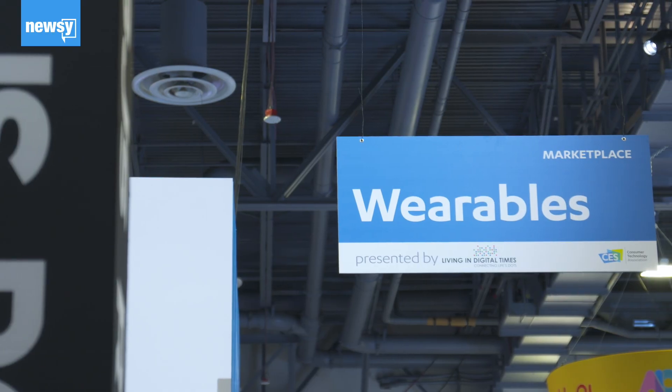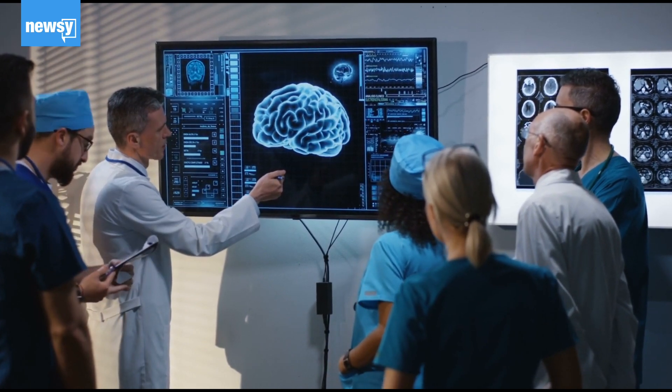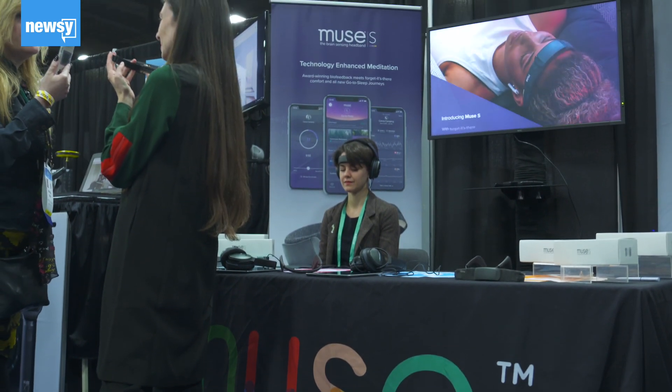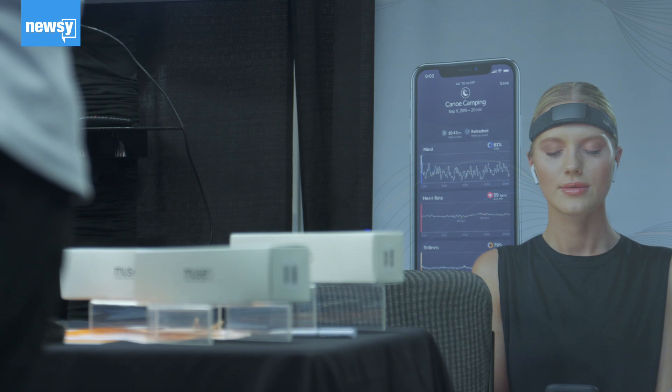The next generation of wearables often take advantage of brain computer interfaces, or BCIs. These computers acquire brain signals, analyze them, and translate them into commands for an output device to carry out a desired action.